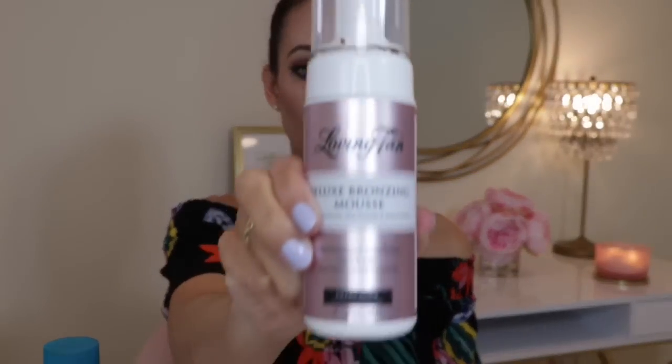Now we're moving on to my next favorite sunless tanner: Loving Tan in the shade Ultra Dark. You can get this at Ulta or directly from LovingTanUS.com. If you order from Loving Tan directly, there are coupon codes from beauty influencers to get a free application mitt or free shipping. The cost is $39.95 for only four fluid ounces, which comes to $9.98 per ounce — more expensive than the Saint Tropez.